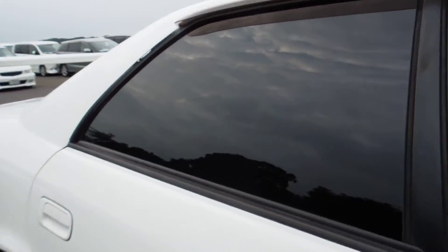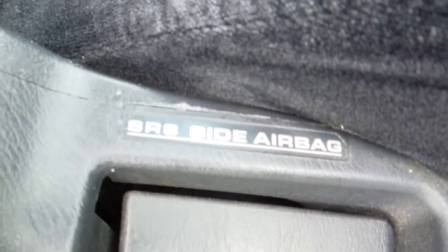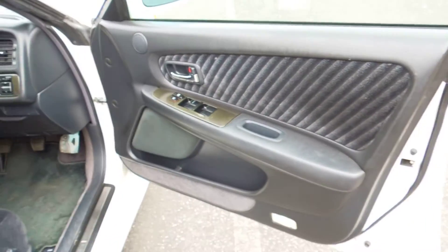Inside comes the original seats and interior. Comes with SRS side airbag. Door trims all nice and clean.